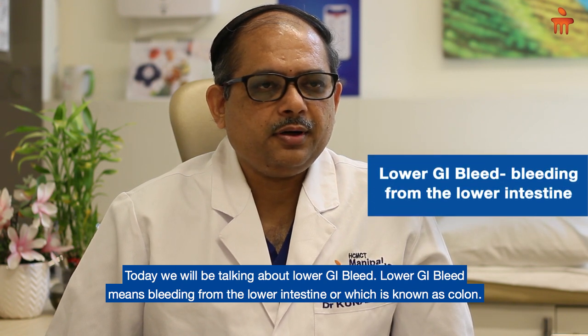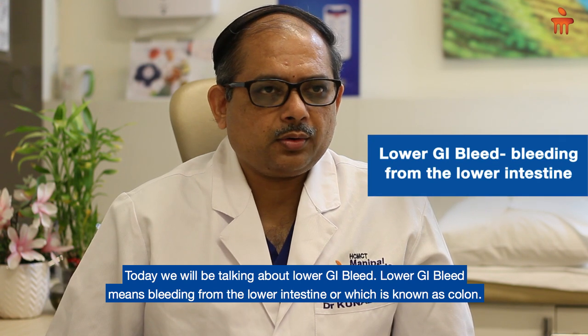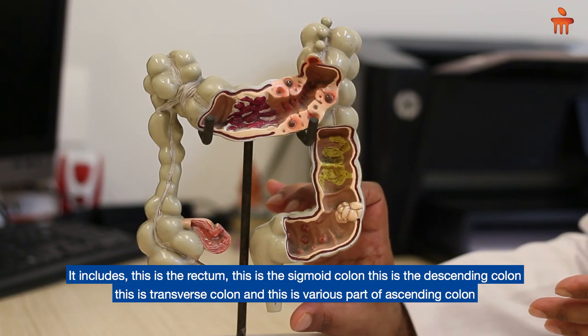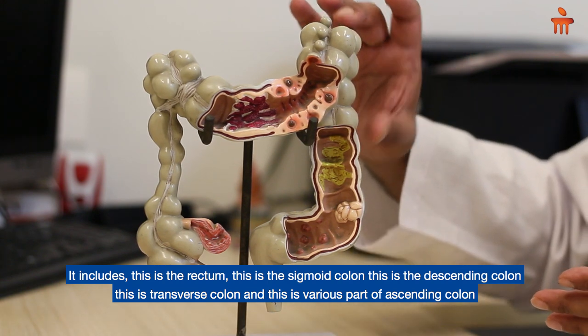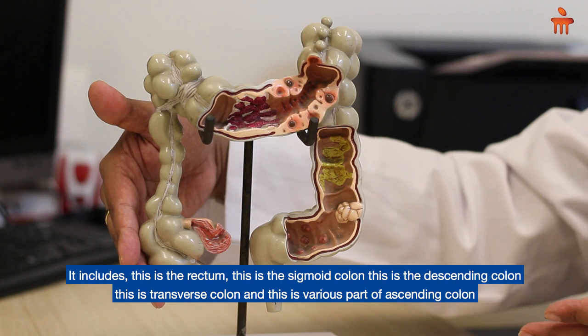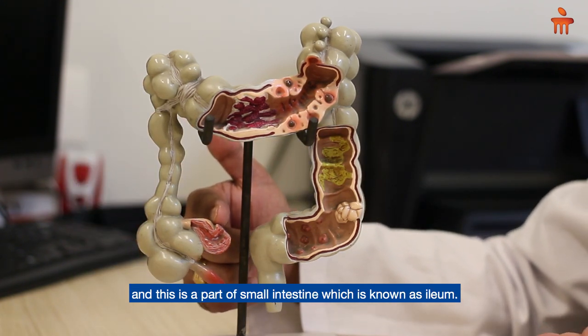Lower GI bleed means bleeding from the lower intestine, which is known as the colon. This includes the rectum, the sigmoid colon, the descending colon, the transverse colon, and various parts of the ascending colon, and this part of the small intestine which is known as the ileum.